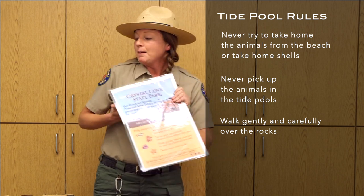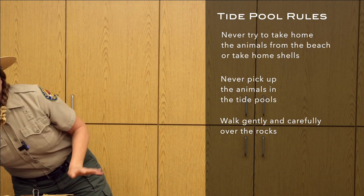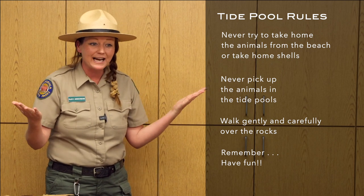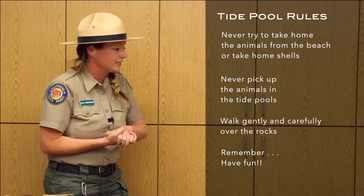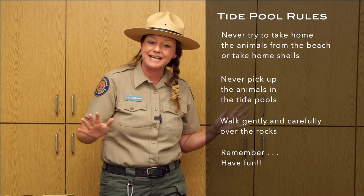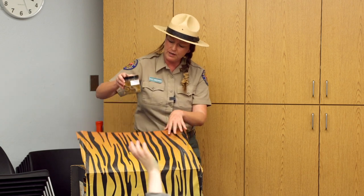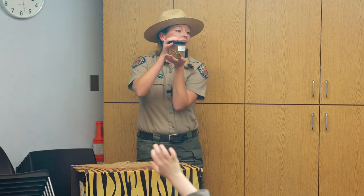We don't turn over rocks either. But most importantly, you want to have fun! The more you enjoy engaging with nature outdoors, the more you'll learn why we want to help protect precious ocean habitats like tide pools and amazing animals like the octopus. Thank you so much — that was my presentation, and now we're going to actually draw the octopus. I'll show you — I have a real octopus in here!